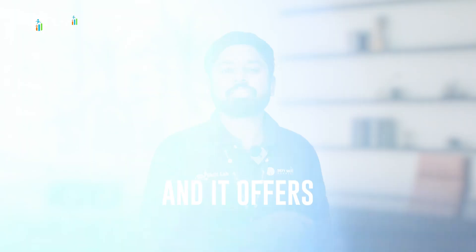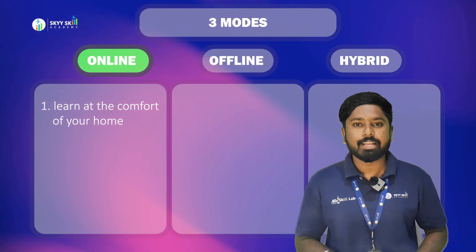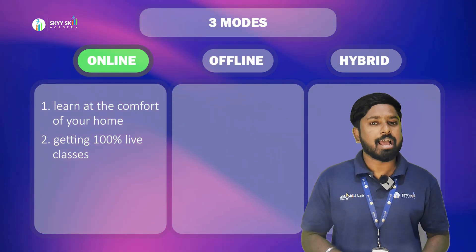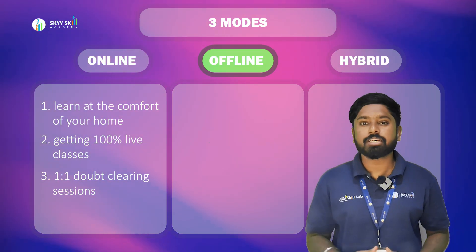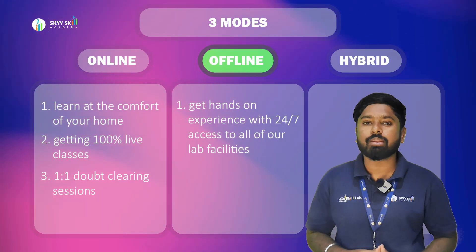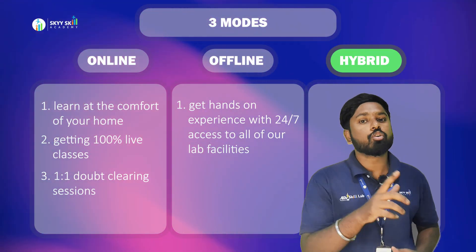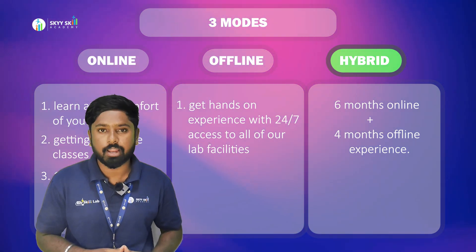It offers three flexible learning modes. The online mode, where you learn at the comfort of your home, getting 100% live classes and one-on-one doubt clearing sessions. The offline mode at our centers in Hyderabad, with hands-on experience and 24/7 access to all lab facilities. Or you can go for a hybrid mode, wherein you'll be learning six months online and the last four months offline.